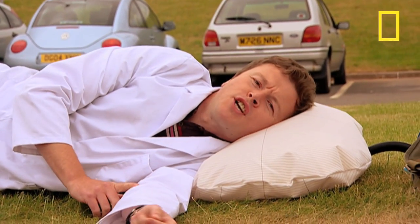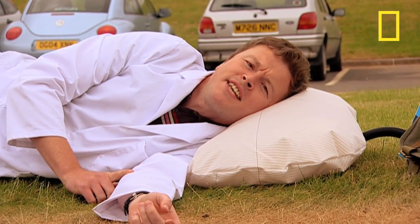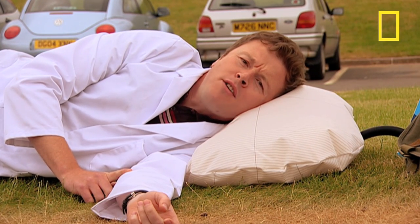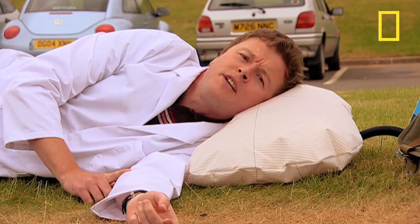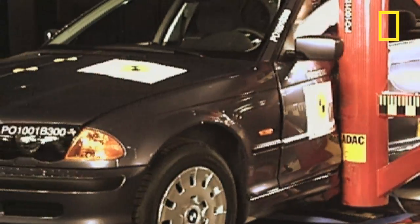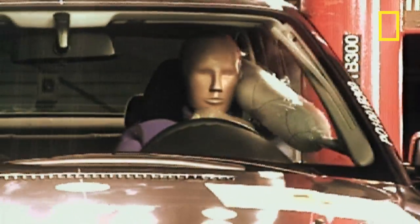The idea of using a giant balloon to cushion you if you crash has been around since the 1950s. Yet it wasn't until 1974 that General Motors offered the first commercial car with a driver-side airbag. Today, all new American cars and 91% of all new European cars are fitted with airbags.